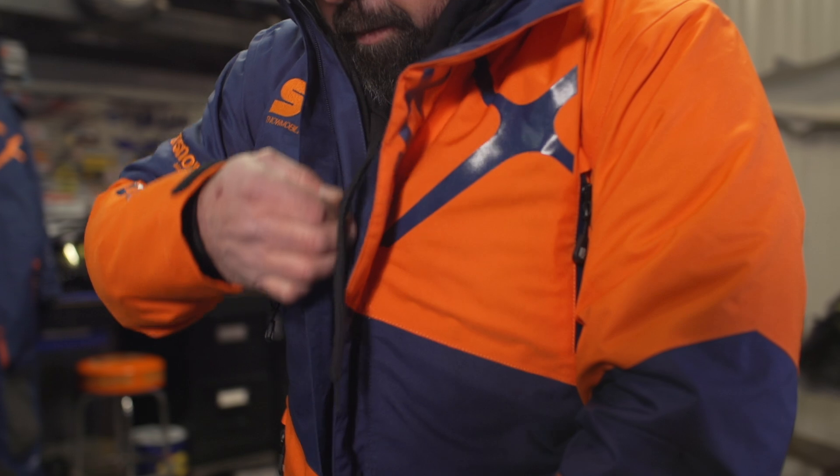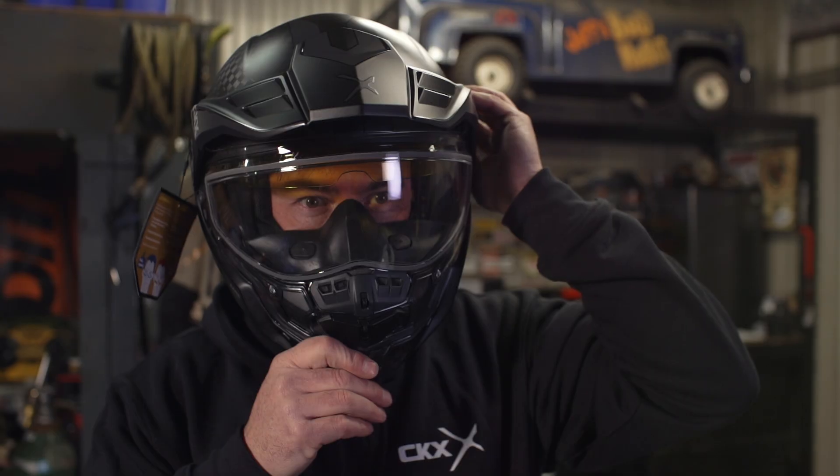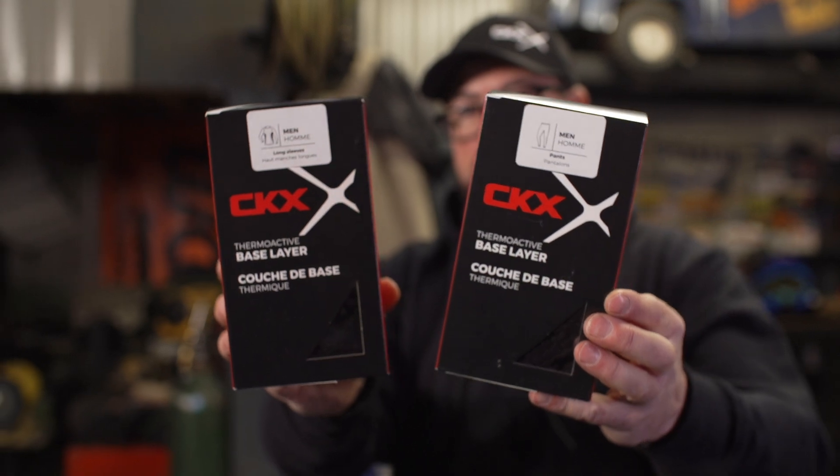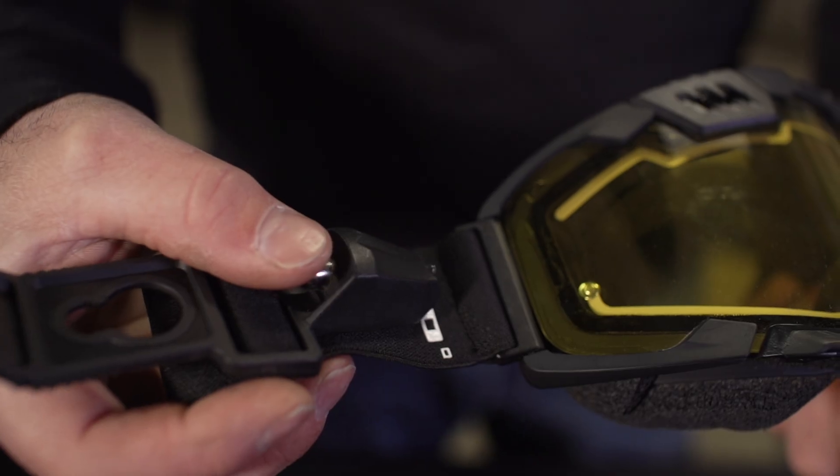There's no doubt that snowmobile gear from every manufacturer is undergoing constant improvement in the ways it can manage temperature, moisture, and wind. But modern snowmobile clothing lines are also diverging into ever more subcategories just like the sleds we ride. It can all be a bit confusing and it's tough when you're out there trying to decide what suit or what outerwear system is best for you and the way you ride.